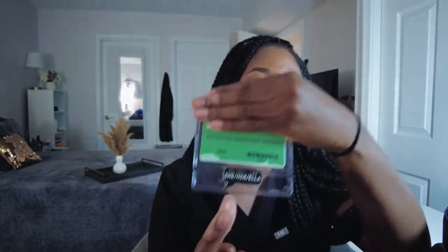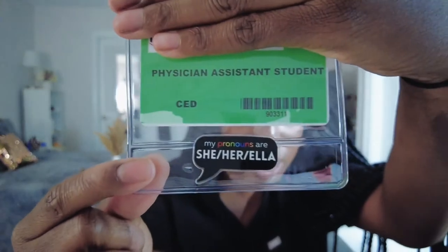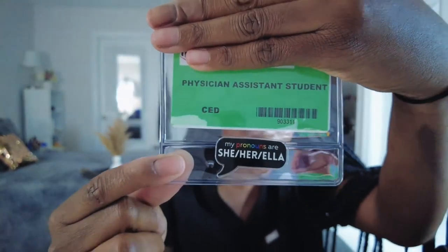I have my ID. It says 'physician assistant student.' And then tagged at the bottom, I have my badge that says my pronouns are she, her, and Ella.